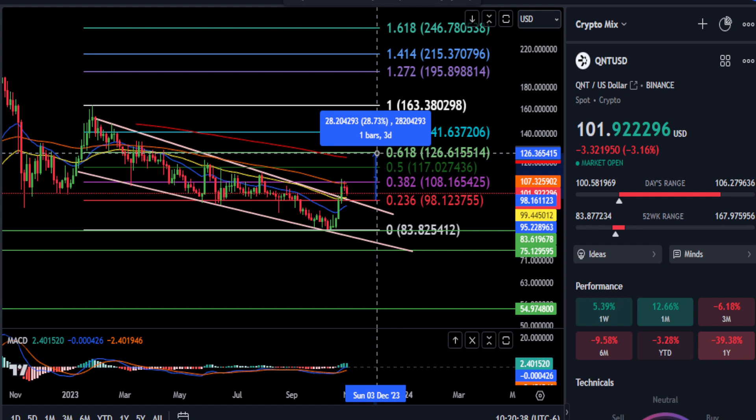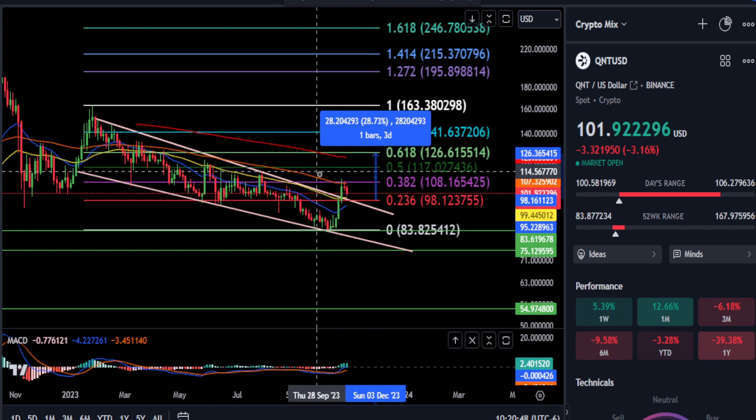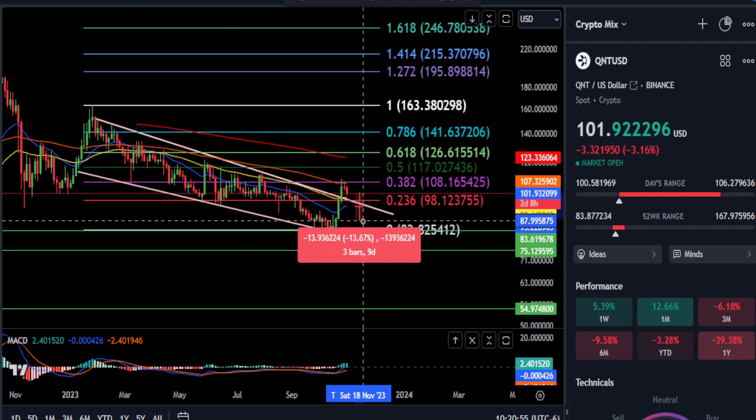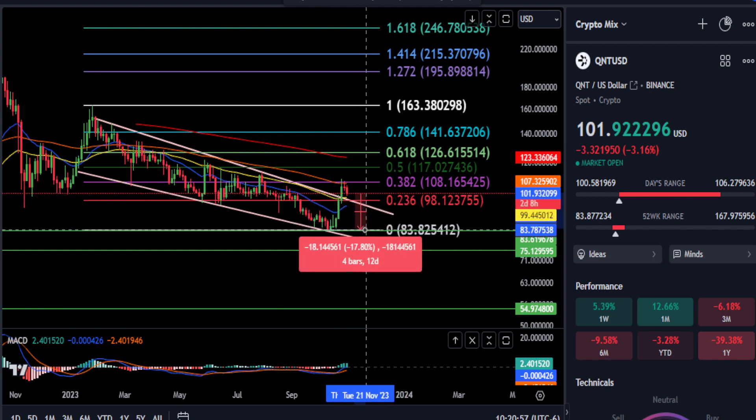We also have that 200-day EMA and the 61.8% Fibonacci here at $126 for about a 28% move. We'll see if support holds and if we can get through these resistance levels. But if for some reason you fall back down into this pattern and $98 does not hold, you're probably going to end up dropping all the way back down to the bottom again, and potentially even lower.